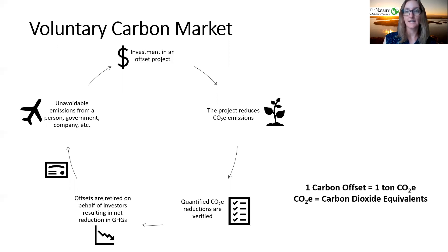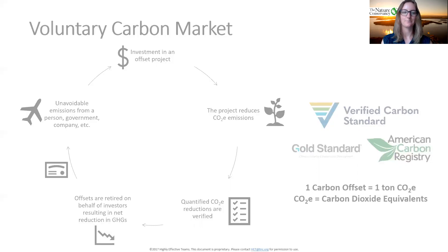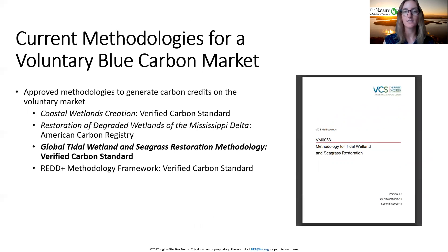The marketplace is overseen by carbon standards — nonprofit organizations that set up the accounting procedures and project requirements to ensure transparency and sound science back every carbon offset. These standards also track credits to assure no double counting. Three of the more popular ones are the Verified Carbon Standard, Gold Standard, and American Carbon Registry. In order to generate offsets on the voluntary carbon market, you must use a standard-approved methodology or protocol for your greenhouse gas accounting. Over the past few years, we've seen the creation of such methodologies specifically for tidal wetland activities. One in particular I'll focus on today is the Global Tidal Wetland and Seagrass Restoration Methodology, approved by VCS, the Verified Carbon Standard, which allows for a wide variety of restoration activities in vegetated coastal wetlands worldwide. This is the methodology we're using for our first blue carbon offset pilot project.